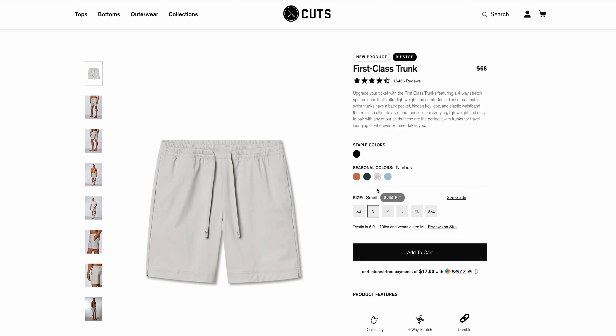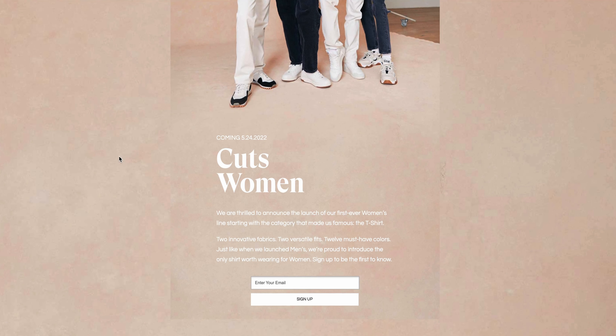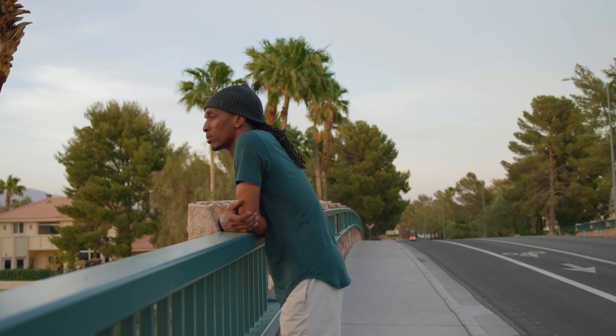One thing to note — Cuts is dropping a women's line. Up to this point it's only been men's but expanding and including a women's line is dope. Do me a favor, head over to Cuts clothing and use my code 'mills' for 15% off your entire order. You can also just hit the link in the description and it'll automatically apply when you check out.